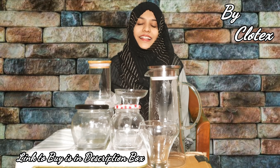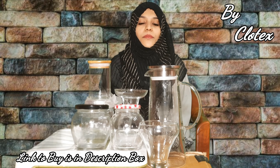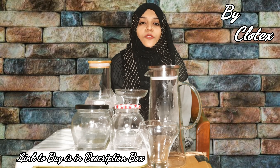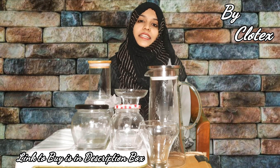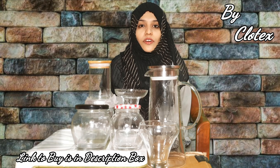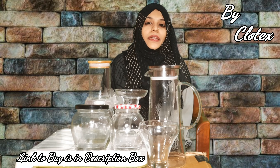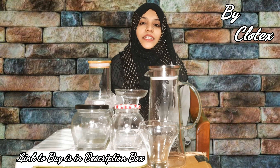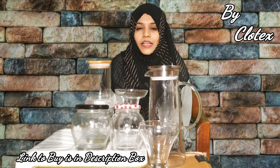Hello friends, once again welcome back to my channel Sabhas Corner. In today's video, I have a lot of trending and latest glassware collection — you will get attractive and elegant looking glass items. We have a brand name from Amazon called Clotex. The link to buy is given in the description box, or you can check it on Amazon.